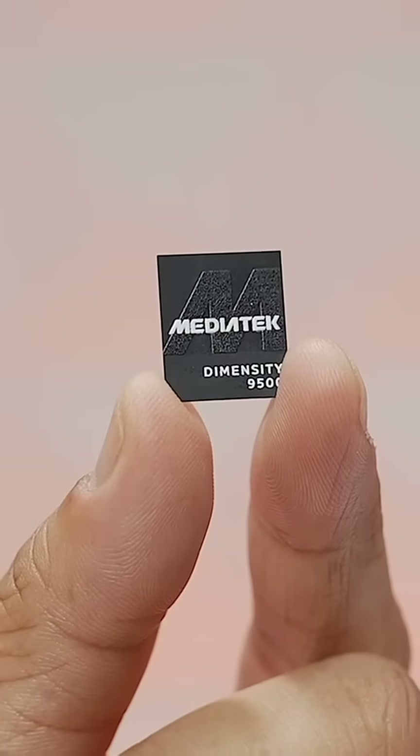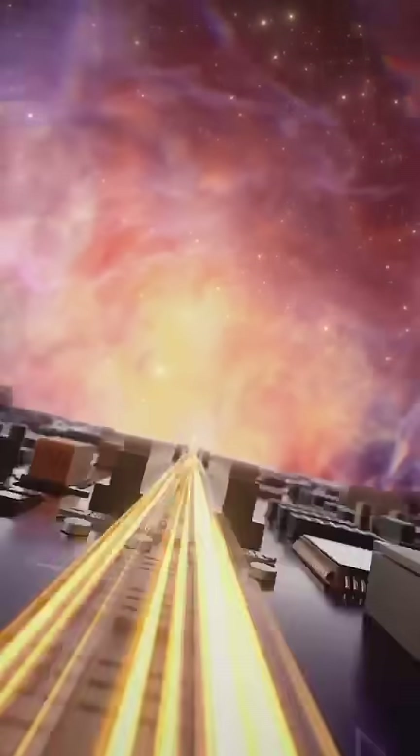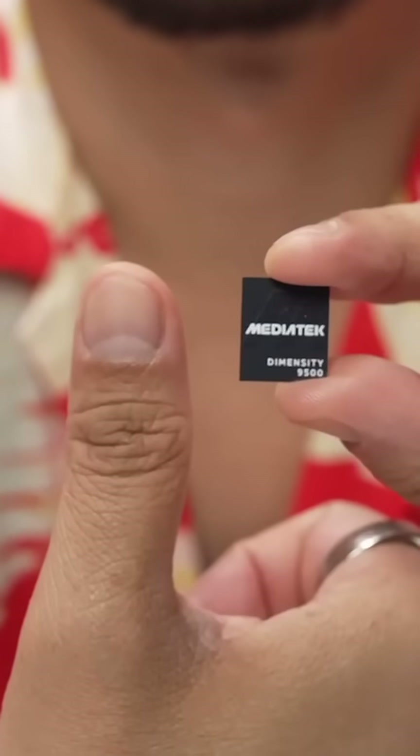This is the new MediaTek Dimensity 9500 system on a chip. It's MediaTek's flagship chipset that's about the size of my thumbnail, and this chip delivers cutting-edge smartphone performance using the latest 3nm production process.